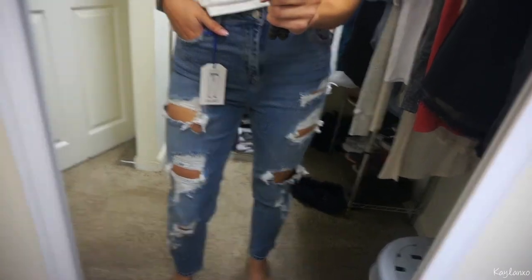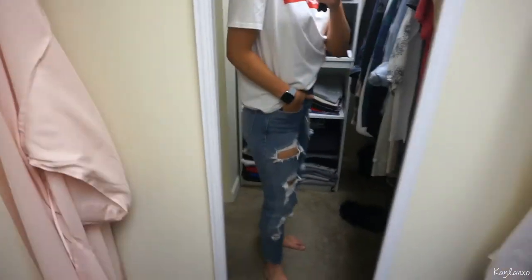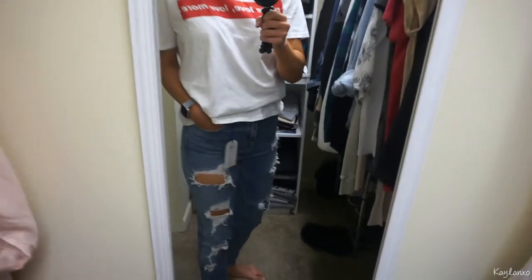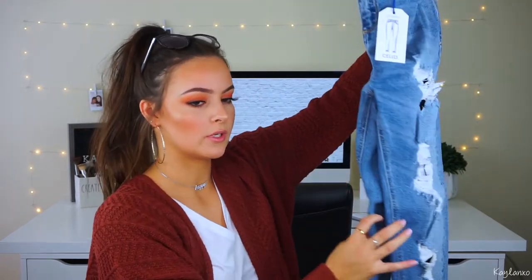I did get two new pairs of jeans for the fall. This first pair I got from Fashion Nova — it's by the brand Cello. I've seen it at Forever 21 too. These are kind of like boyfriend jeans — high-waisted, really distressed, and they stop at your ankles. They're not super skinny; they're a looser fit. I don't have a pair of jeans like this. I got mine in a size 3 and they fit really well. They're good quality and not that expensive — I want to say about $25, and Fashion Nova always has sales like 30% off.